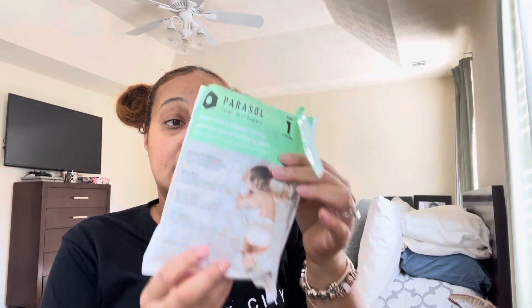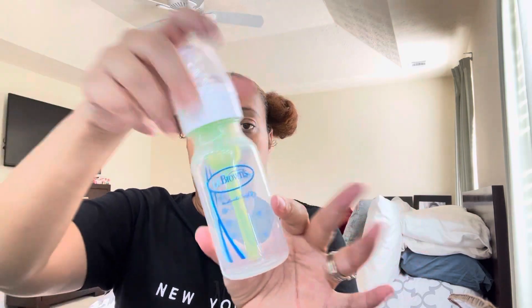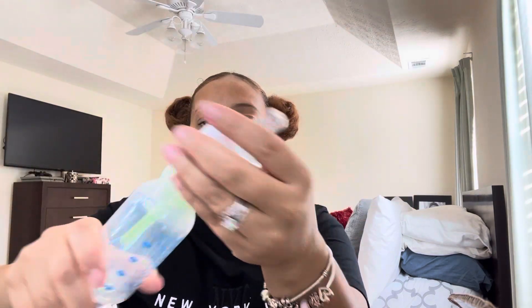Down to the last two items in the box. We got the Parasol brand diapers — this is size one and you get two of them. These are so soft; you can tell the quality is really nice. And then the Dr. Brown's anti-colic bottle — I'm going to pull it out so y'all can see what it looks like. And this is the four ounce. That is what the nipple looks like. And that is everything that we got in the box.